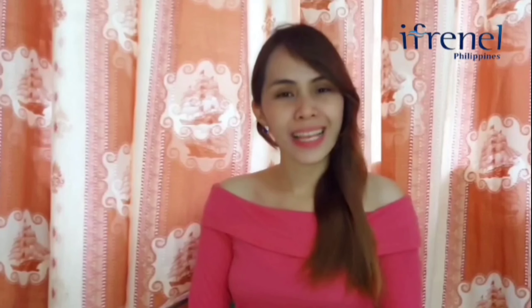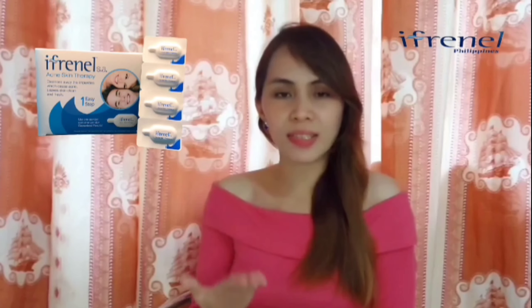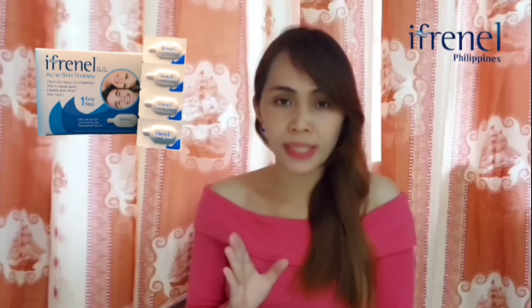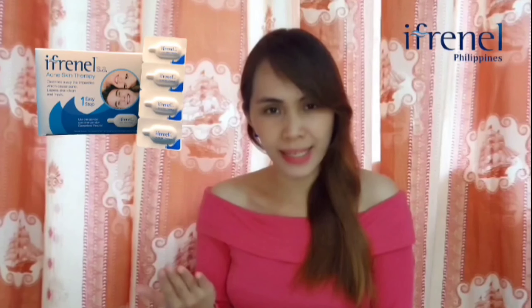First, let's talk about I-Crenel S8. As you can see, the packaging is designed to look like a medicinal substance. Well, in fact, it is a treatment and is categorized between therapeutic and cosmetic.